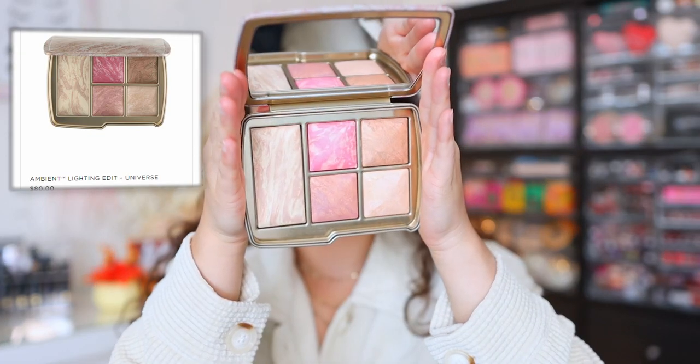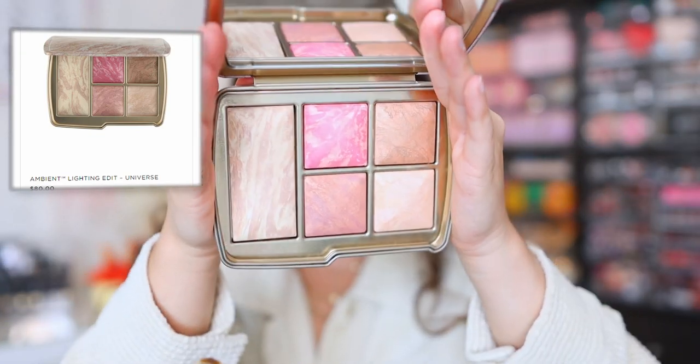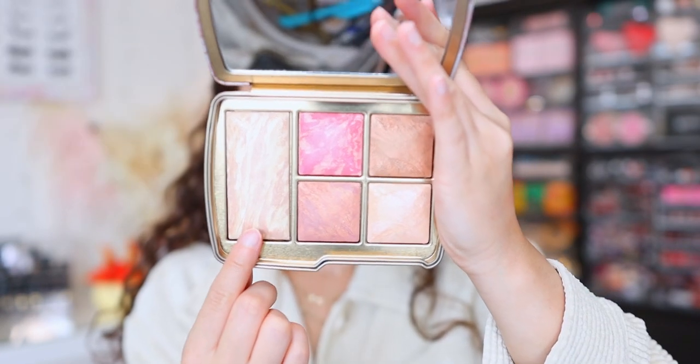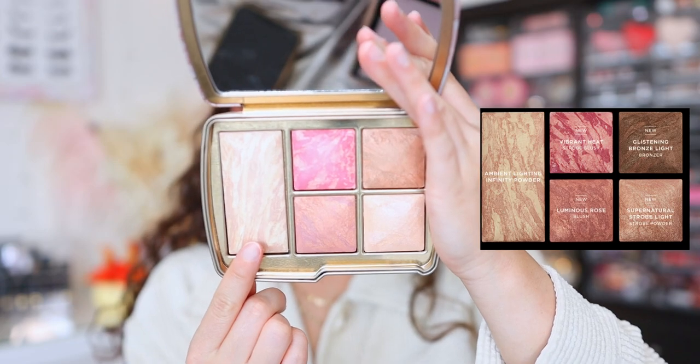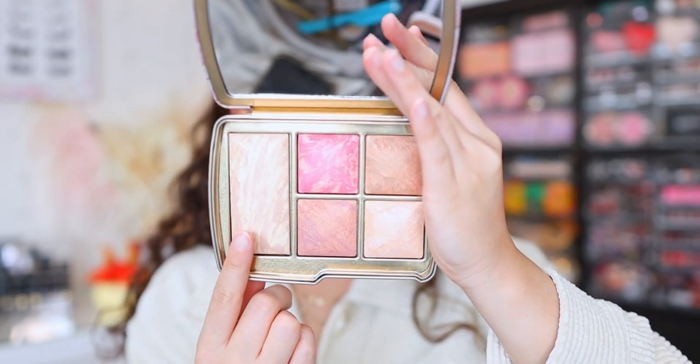We are going to first start off by taking a look at the lighter of the two. This is just called the Universe palette. These are $80 each, and with each of these palettes you are going to get five shades. So the first shade is a finishing powder called the Infinity Powder. This is a re-release — they launched this formula last year. It's three shades of the ambient powder in one: Diffuse Light, Dim Light, and Hypnotic Strobe Light.